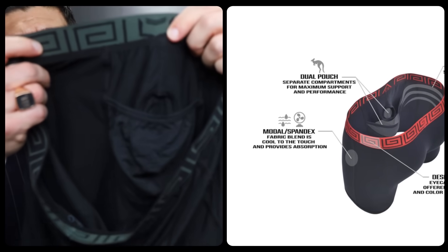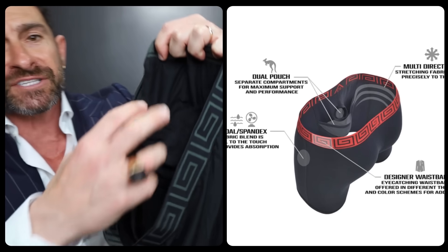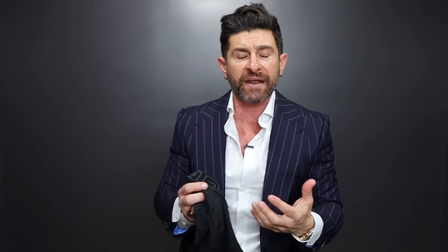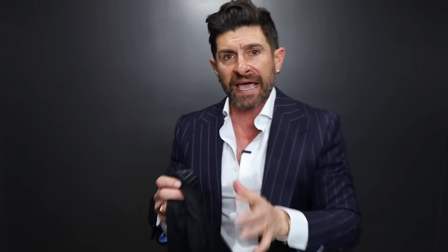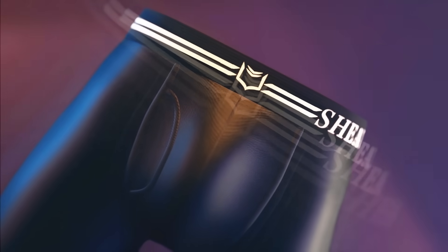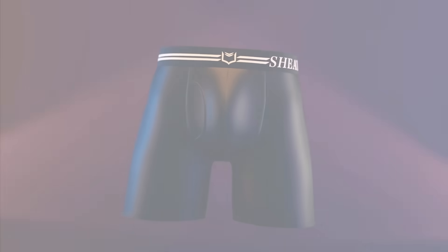The reason why Sheath are better than other boxer briefs is the inside — the dual pouch. You've got a pouch for your balls and a hole that you stick Big Al through. The whole idea and reason why Sheath underwear were invented was to keep you drier, fresher, and actually healthier. Urologists are recommending Sheath underwear because when you actually separate the balls from your wiener, it makes you cooler, drier, and it also doesn't keep you compressed in your pants.